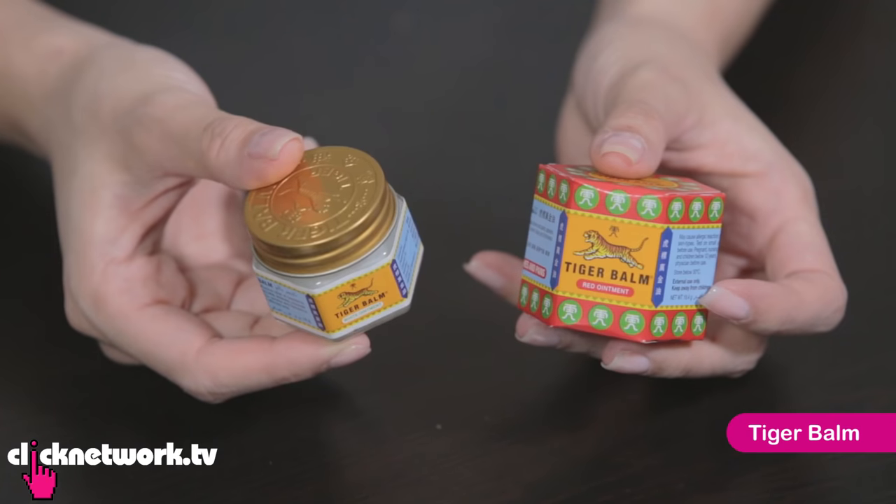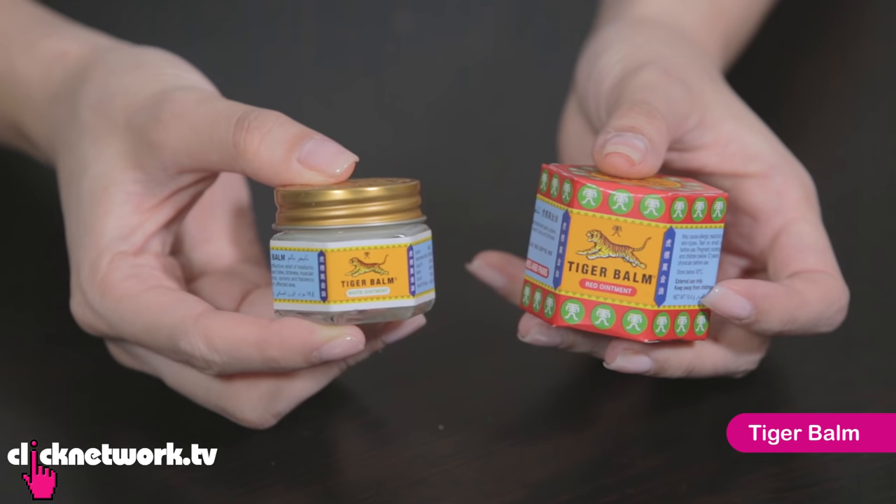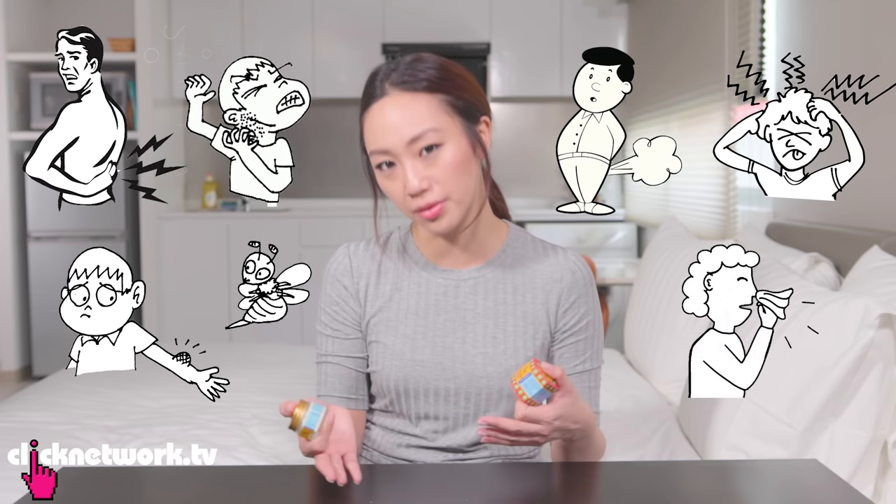This is Tiger Balm. It's a very iconic Singaporean product. A lot of us grew up with this in our homes and you can use it for a lot of things like muscular aches and pains, itchiness, insect bites, flatulence, headache, blocked nose.